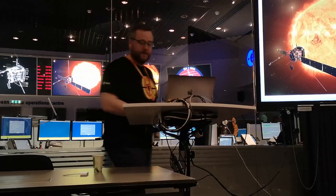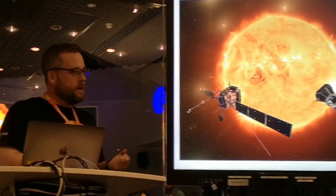My name is Daniel Verscharen. I'm a scientist at University College London's Space Science Laboratory, a lecturer in space plasma physics. I'm involved in the Solar Orbiter mission as a co-investigator of the Solar Wind Plasma Analyzer Institute. What do you think is going to be the most important thing about what we might find out with the Solar Orbiter?